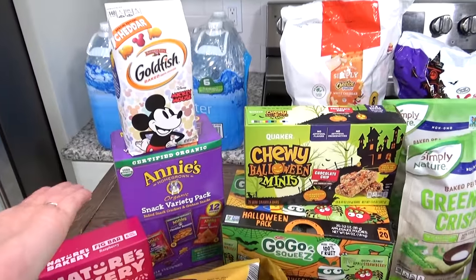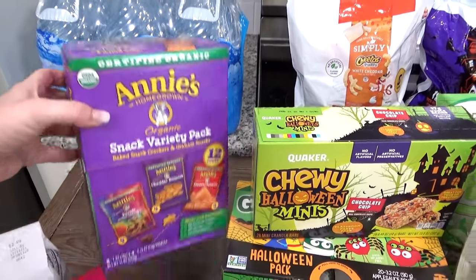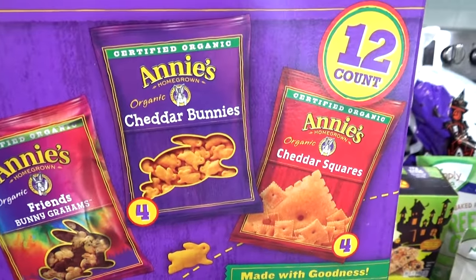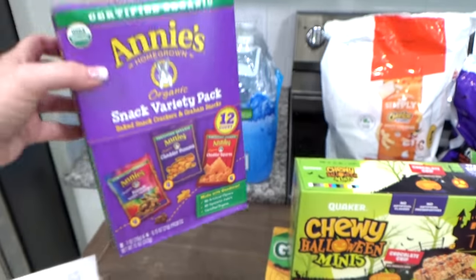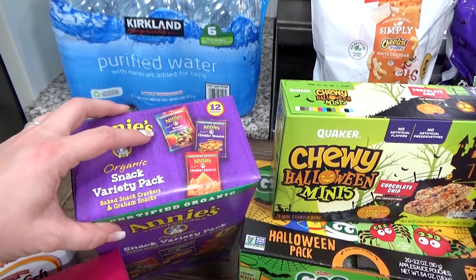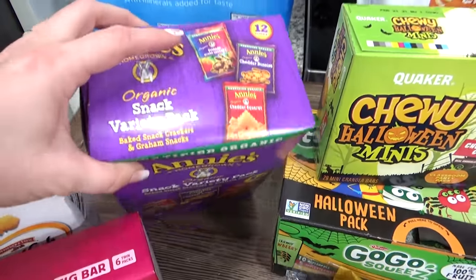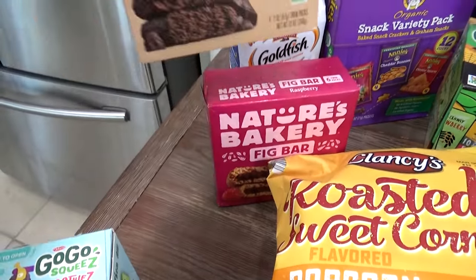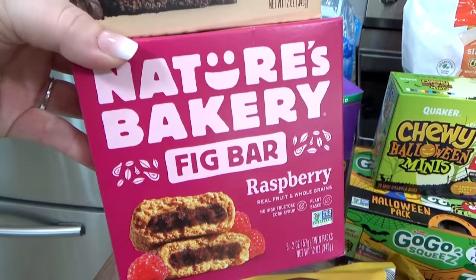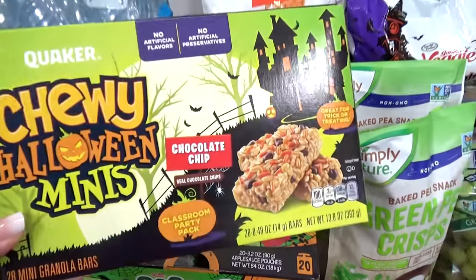Starting over here, I got a little thing of Mickey Mouse goldfish crackers. I also got a variety pack of Annie's snacks — we have some bunny grams, bunny cheddars, and cheddar squares. I know I could save money buying the box instead of the individual bags, but for traveling I like the bags — they're convenient and it's built-in portion control. I also picked up two boxes of fig bars in raspberry and brownie flavor, and the special Halloween chewy mini granola bars.